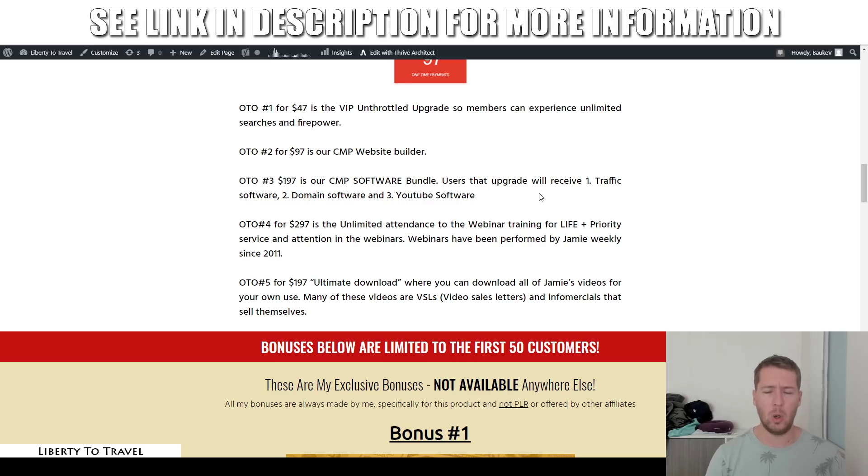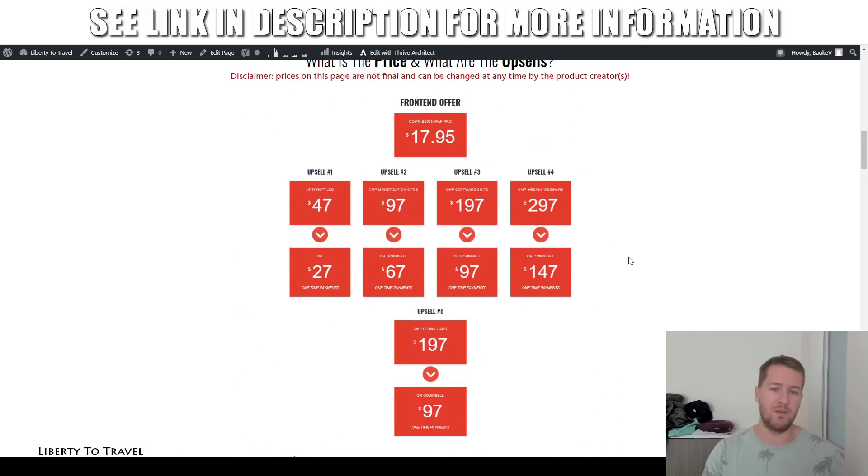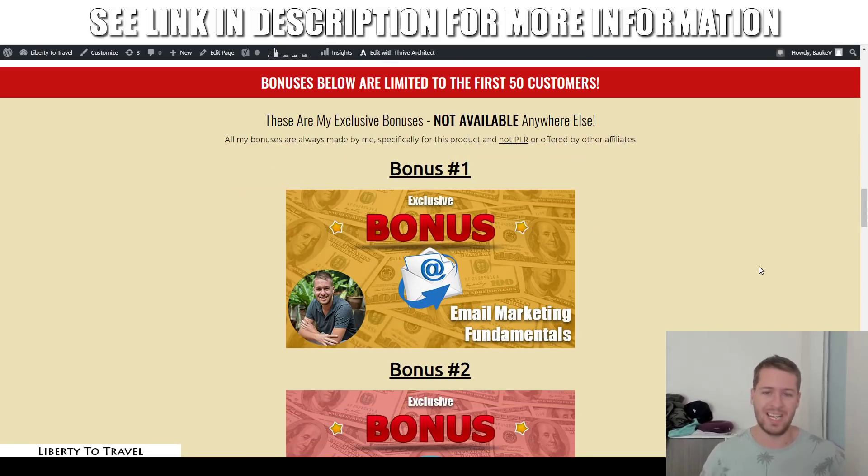Those are all completely optional upsells, because everything I showed you inside this demo was done just with the front-end version of this product, which starts at $17.95 and comes with my exclusive bonuses.